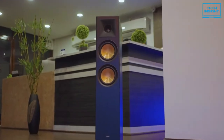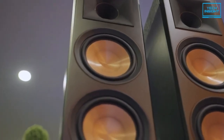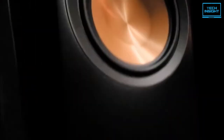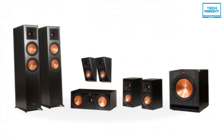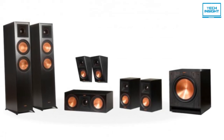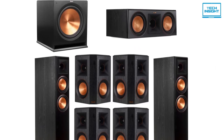Number 5 on our list is the Klipsch RP6000F 7.1 Home Theater System. When you have a larger space and your wishlist puts a theater-quality Dolby Atmos experience, this Klipsch 7.1 Home Theater System should be one of your first choices. Klipsch is legendary for their innovative speaker design that applies technological breakthroughs to provide audio components within a very reasonable budget, and this speaker system is no exception.